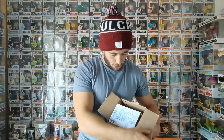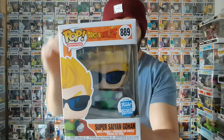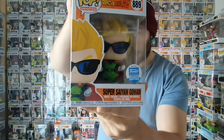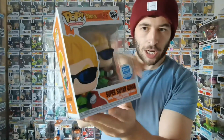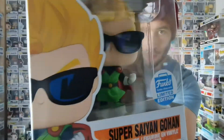Here we go, Funko Shop Europe baby! It's spicy in here. I thought it was quite loose, I thought there'd be damage — oh, that's nice. So what we got here is the Super Saiyan Gohan DBZ line Funko Shop exclusive. There are some nice pops just dropped in this line — Super Saiyan Goku, Majin Vegeta. Really nice. The reason this one is special: he's got his sunglasses and they've made him in an anime style.